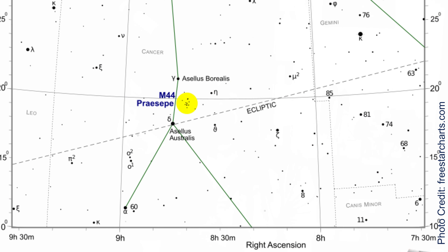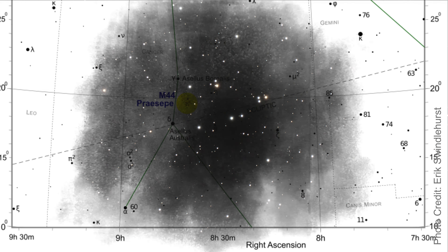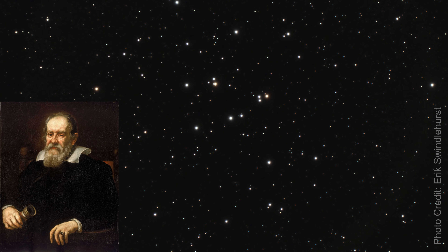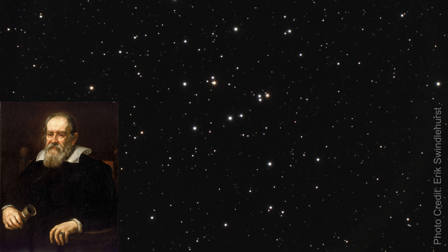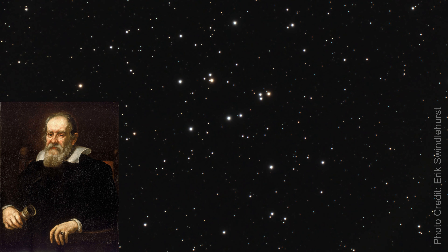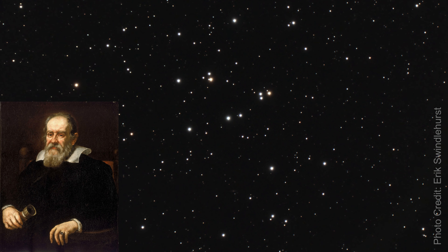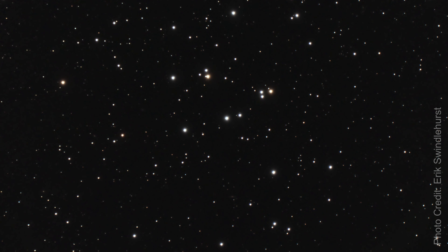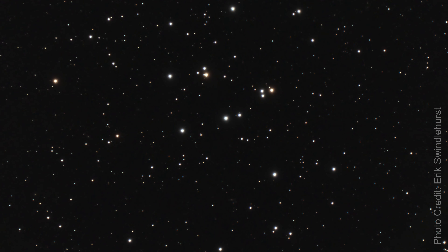Another open cluster I was able to capture earlier this year is Messier 44, or NGC 2632, called Praesepe — Latin for the crib or the manger — also known as the Beehive Cluster, a larger version of the open cluster I just described. In 1609, Italian philosopher, mathematician, and astronomer Galileo Galilei took a rudimentary telescope and saw 40 stars. Can you imagine Galileo reacting to this image that could be seen from a light-polluted suburban backyard? This cluster contains around a thousand stars, and as of this writing, six planets have been discovered in it.